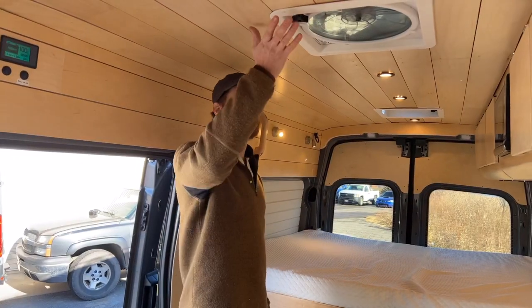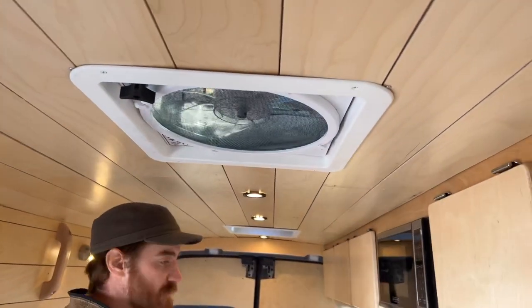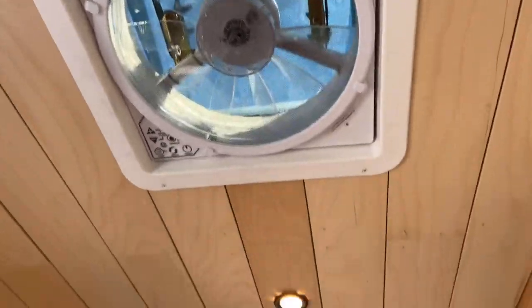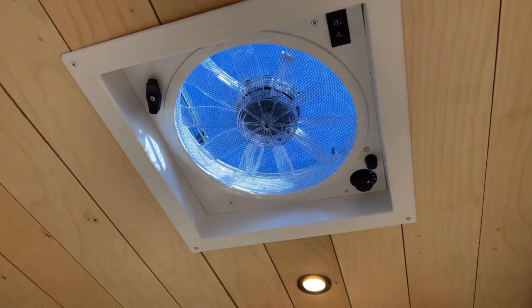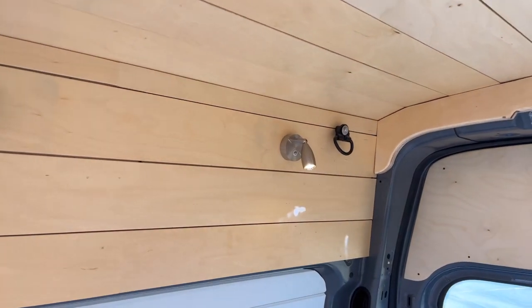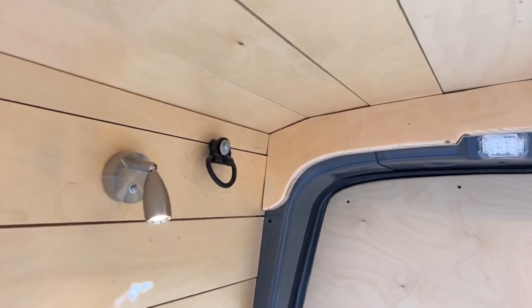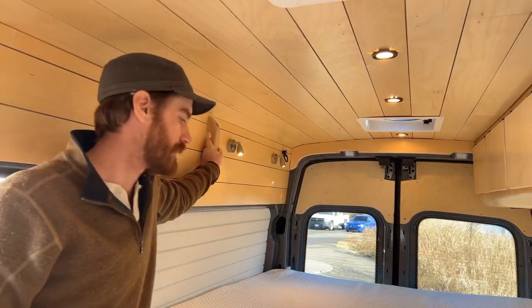Looking at the ceiling in this van we have two vent fans for a little extra airflow, because in this build we opted to not have bed windows and instead have a little more airflow overhead. Looking farther back you'll see a couple of reading lights above the head side of the bed, and then actually a loop in the back — that was a special request just to be able to hang a hammock out the back door if you happen to pull the van up to a nice tree. Up here is just a little handle to help you get in and out of bed.